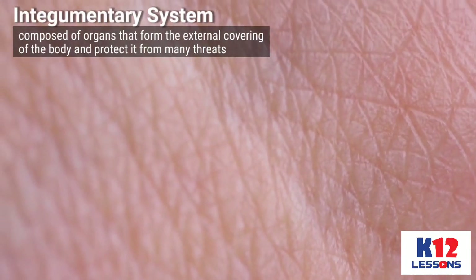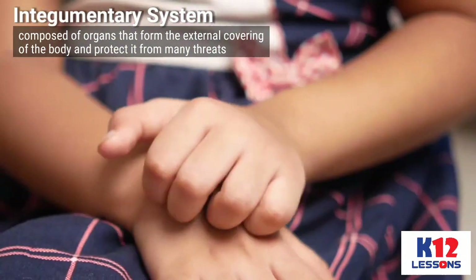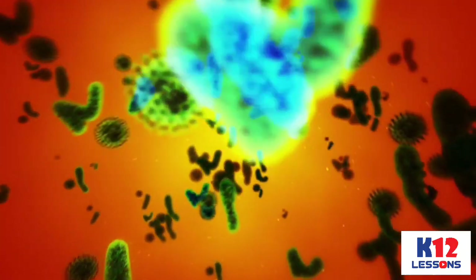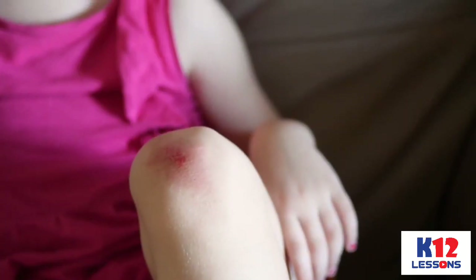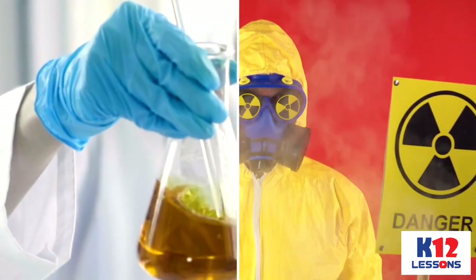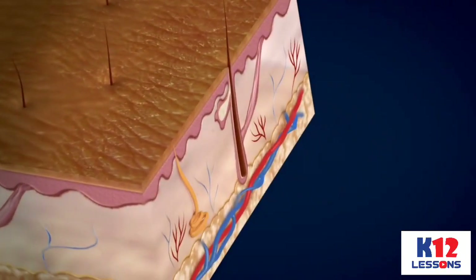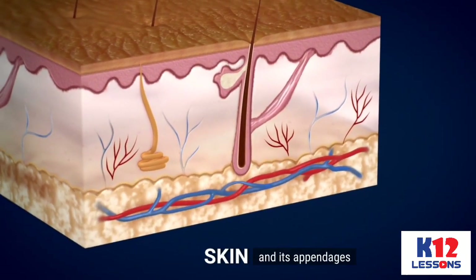The Integumentary System is composed of organs that form the external covering of the body and protect it from many threats such as infection, desiccation, abrasion, chemical assault, and radiation damage. In humans, the Integumentary System comprises the skin and its appendages, acting to protect the body from various kinds of damage such as loss of water and damages from the outside.